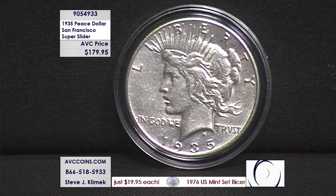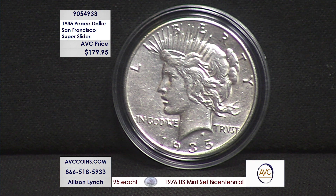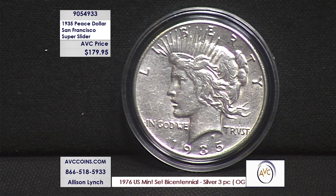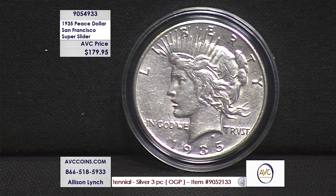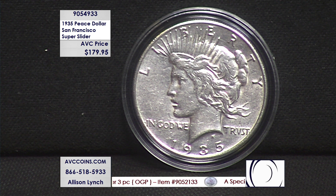About uncirculated is the technical grade, 53 to 55. We call them super sliders because when I talk fast — 'about uncirculated' — is it an about uncirculated coin, or the grade 'about uncirculated' as a coin? We don't want any confusion. The numbers speak for themselves, the dollars speak for themselves.